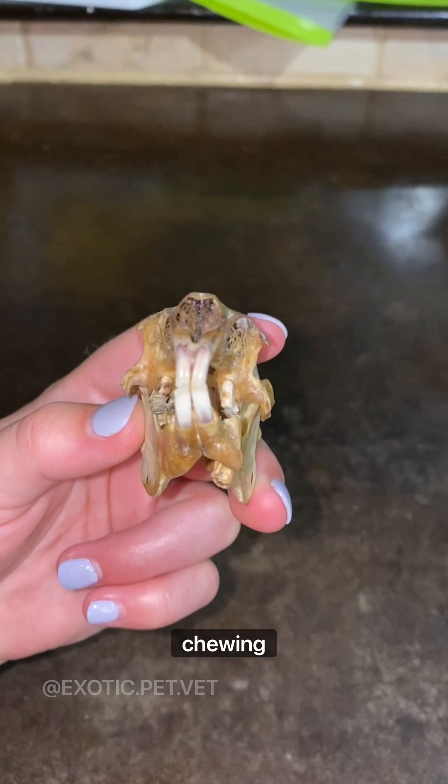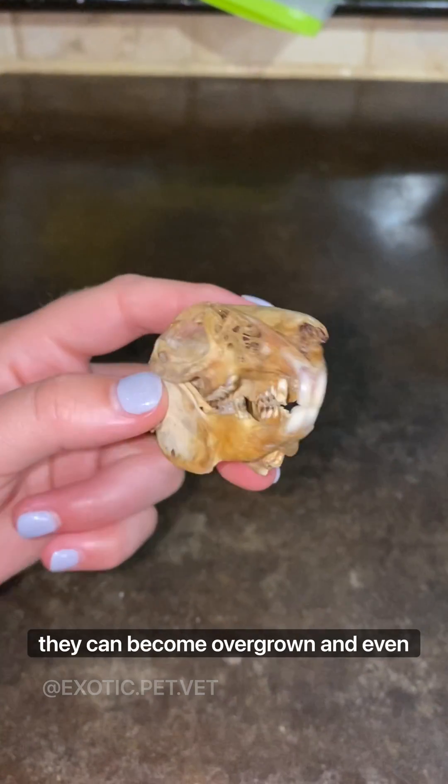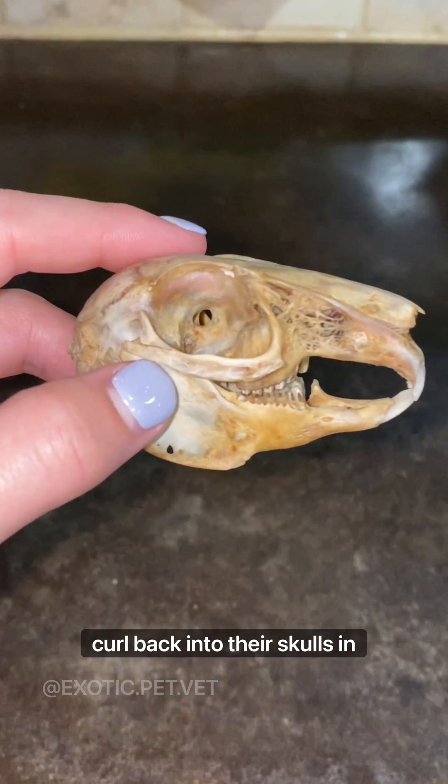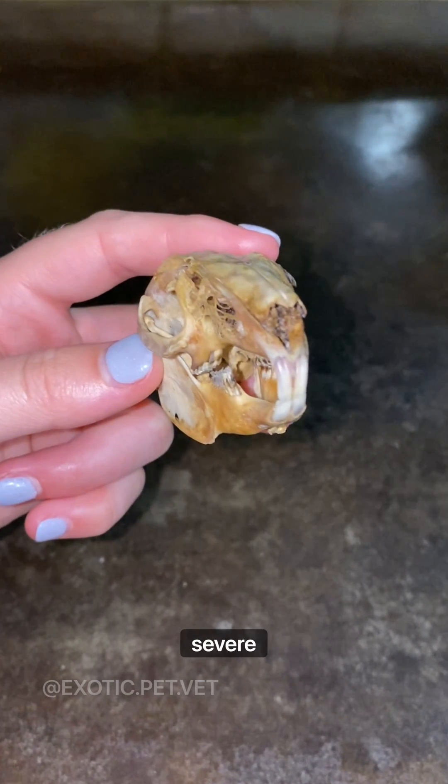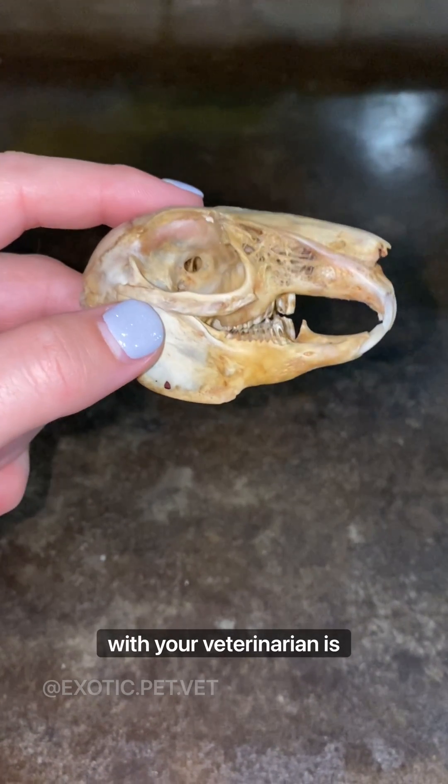They normally are worn down by chewing, but if they are crooked, they can become overgrown and even curl back into their skulls in severe cases. They often hide signs of illness until it's very severe, which is why regular checkups with your veterinarian are extremely important.